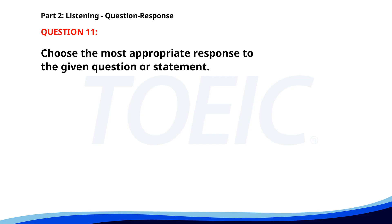Number eleven. How do you get to the office? A. Every Monday. B. By bus. C. At 8 a.m. The correct answer is B: By bus.